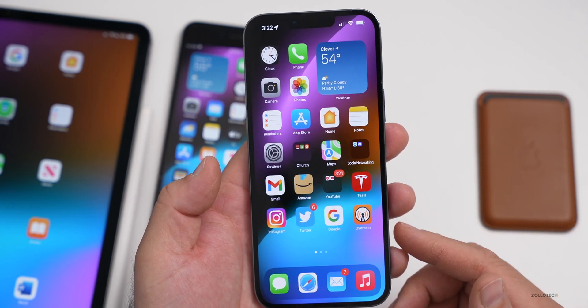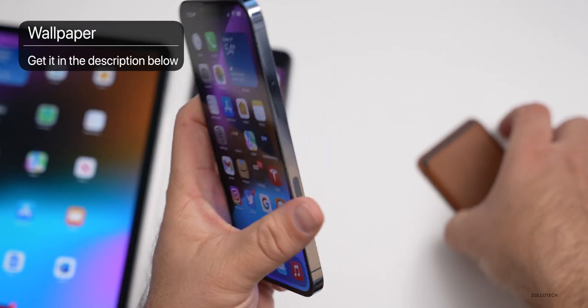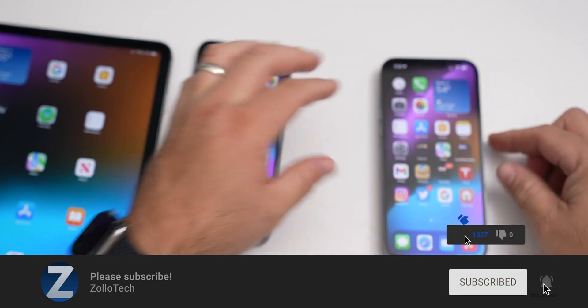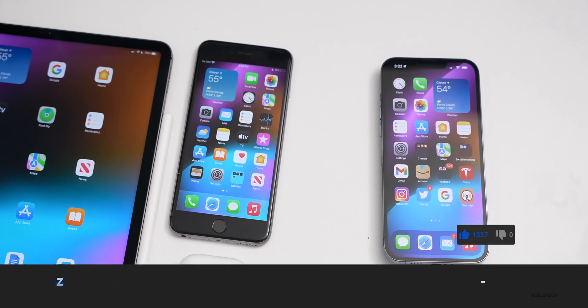Let me know what you're looking most forward to with iOS 15.2 in the comments below. If you'd like to get your hands on this wallpaper, I'll link it in the description as I normally do. If you haven't subscribed already, please subscribe, and if you enjoyed the video, please give it a like. As always, thanks for watching — this is Aaron, I'll see you next time.